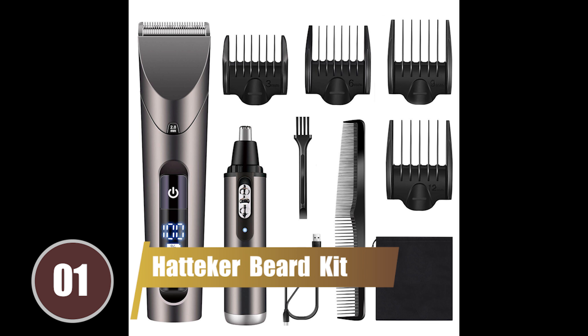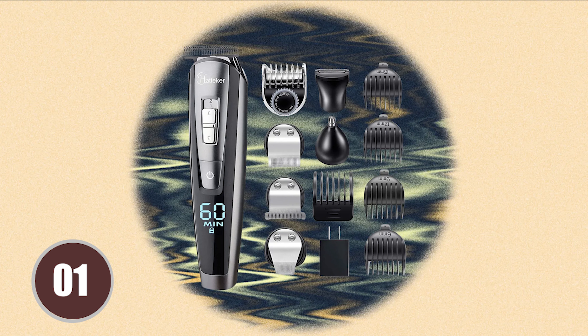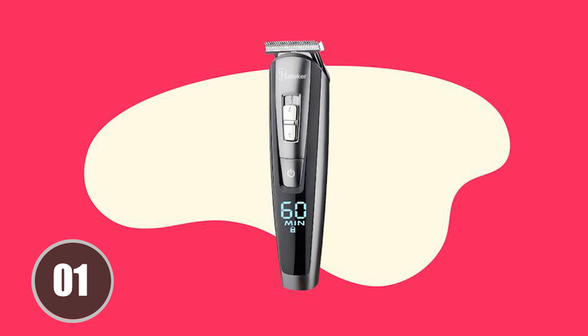And now, the moment we've all been waiting for. Claiming the top spot at number 1 is the Hatteker Men's Beard Trimming Kit. This kit has won the hearts of many for its powerful motor and diverse range of components, making it a versatile tool for all your beard grooming needs. It's the perfect companion for maintaining the edges of your beard in pristine condition between your barbershop visits. This kit is fully waterproof, making the cleaning process a breeze. The Hatteker Men's Beard Trimming Kit combines functionality, convenience, and performance, making it the undisputed champion of our list.